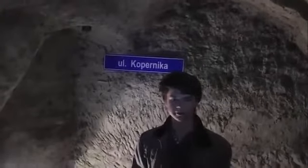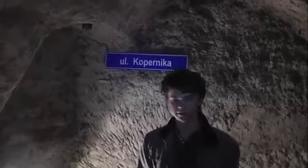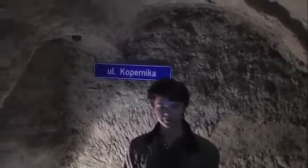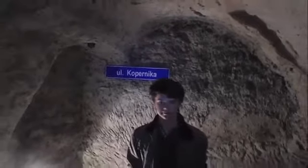Chełm is famous for its Chełm Chalk Tunnels — a unique system of underground tunnels which is open for tourists. It's interesting, it's beautiful, and you can meet a white ghost there. Our town looked like this in the 18th century.